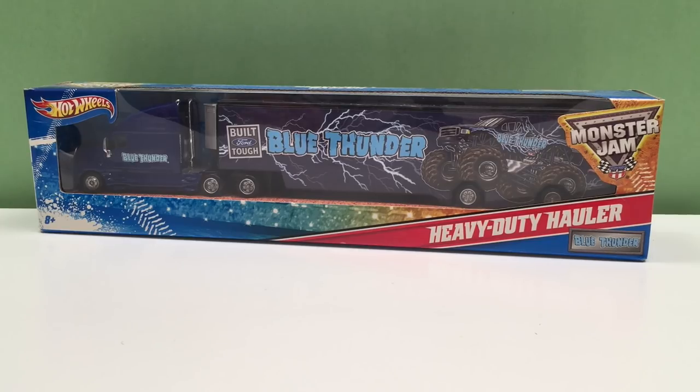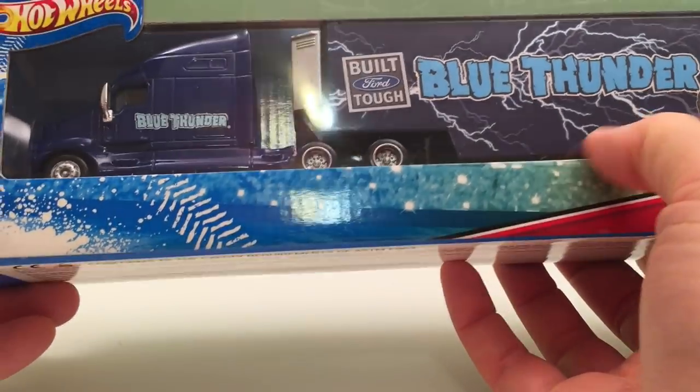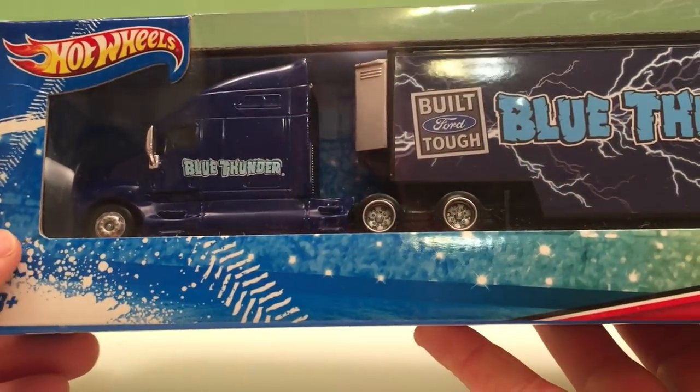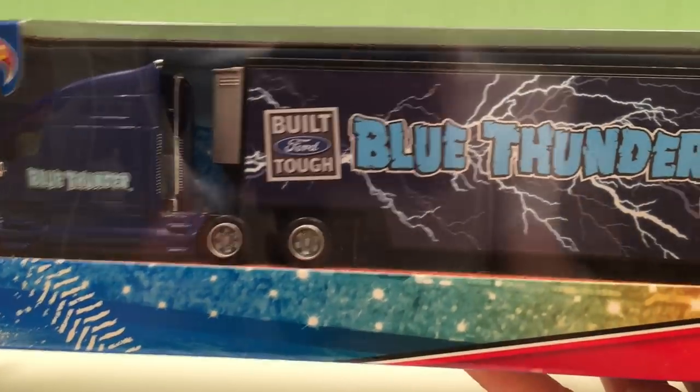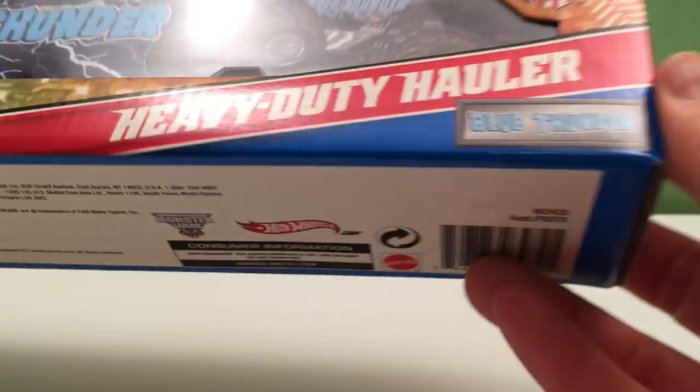Hey guys, it's Toy Tester Tom here and today we have Monster Jam and Hot Wheels Blue Thunder Heavy Duty Hauler. This is pretty amazing. Look at this guy — it's a big giant 18-wheeler rig, and it's from Monster Jam with Blue Thunder.